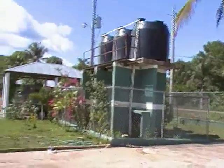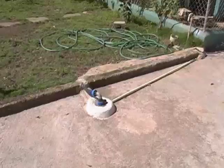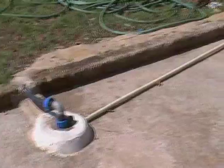Right here is the water that they use now. This is the pump, and then it's all stored here.